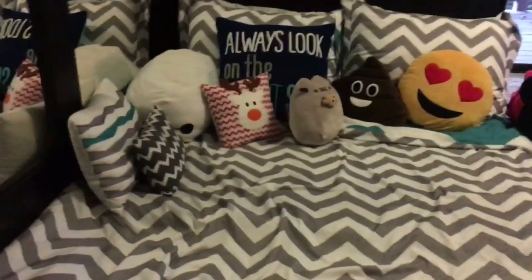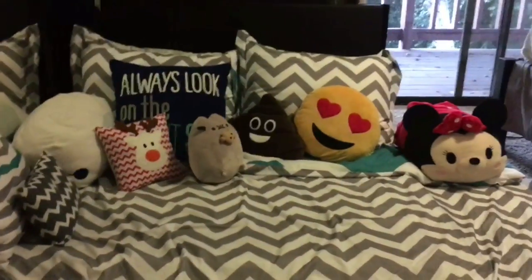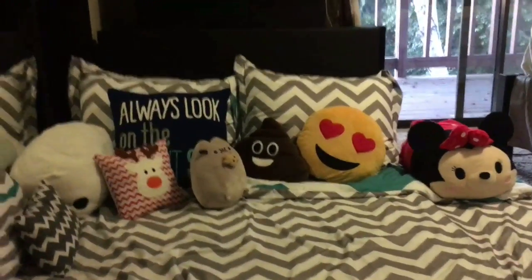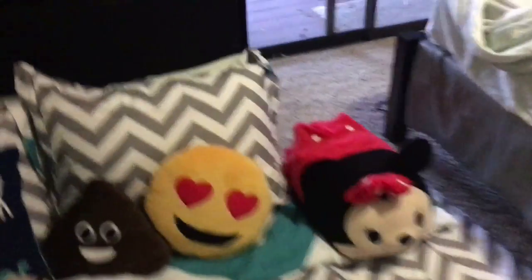Okay, so this is the final product. Now I'm gonna show you guys a tour of it. Sorry if it's a shaky camera because I'm using my small tripod.